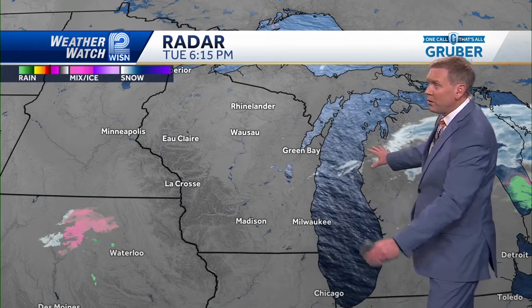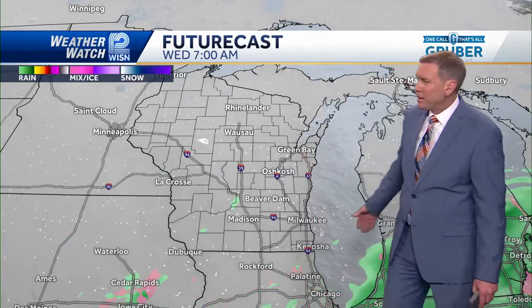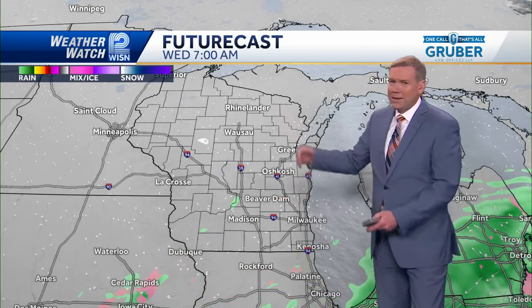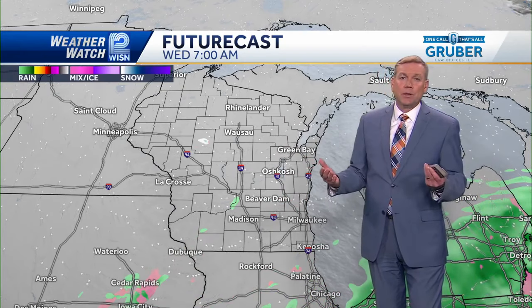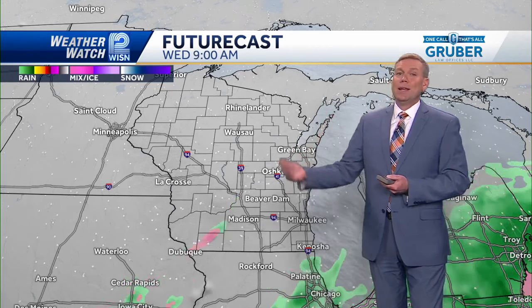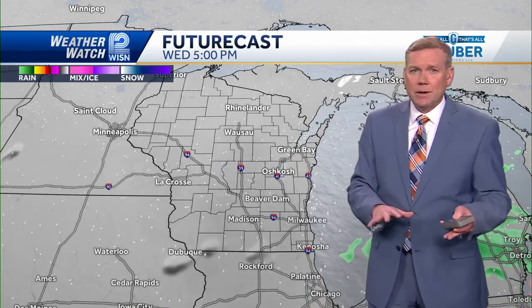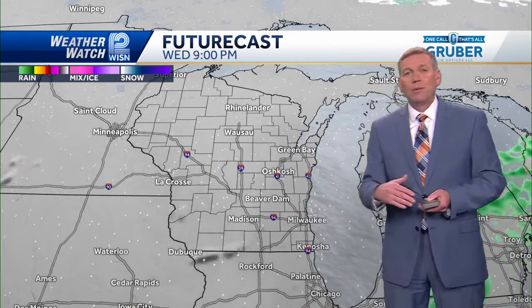Quiet at the moment, at least radar-wise. Got a little bit of action to the west of us and we'll have some drizzle around really any time, but better chances would be in the morning. It doesn't show up well here on future cast, but this isn't going to be a huge deal. I think the temperatures are warm enough that it's just drizzle and not freezing drizzle, but we still could have some slippery spots, especially on those driveways and sidewalks.